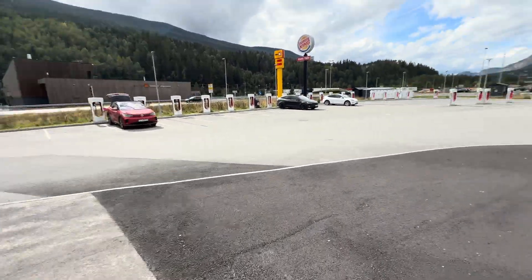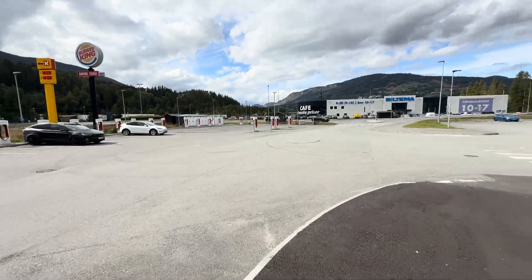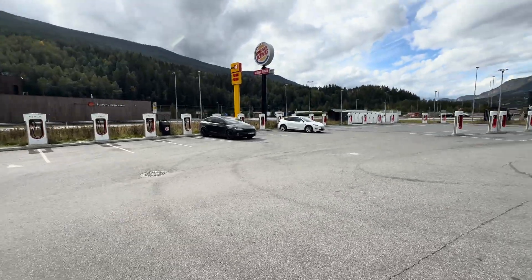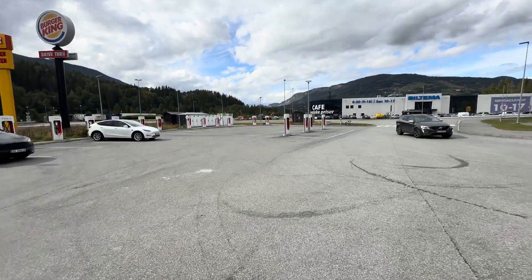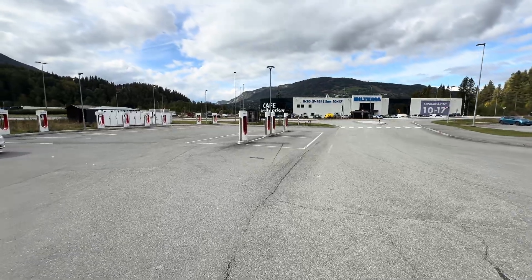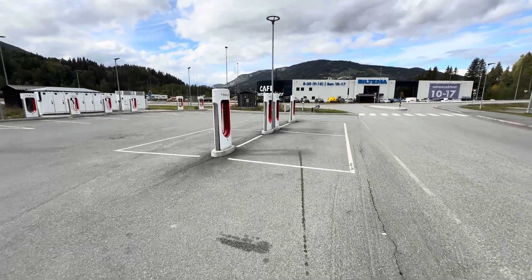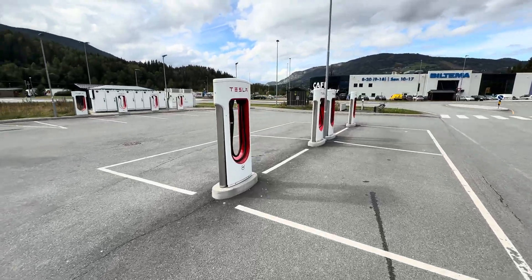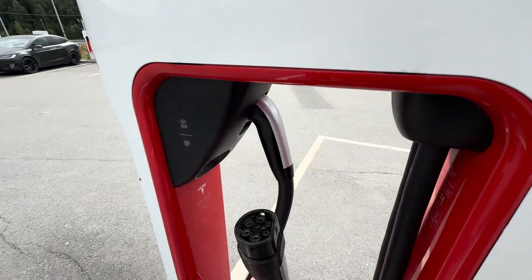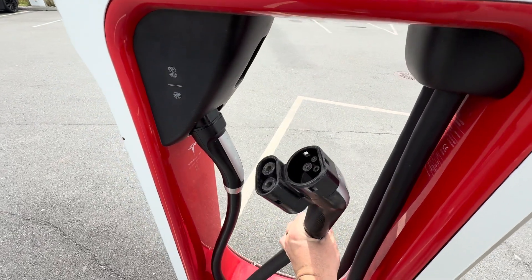And then over here, we've got version 2 superchargers for basically as far as the eye can see. We have 4 that are pull-through over here. These all have the dual cable setup — they have the Type 2 DC for early Model S and Model X, and then they have CCS2. These are all open to all EVs, as you can tell by the ID.4 over there charging.